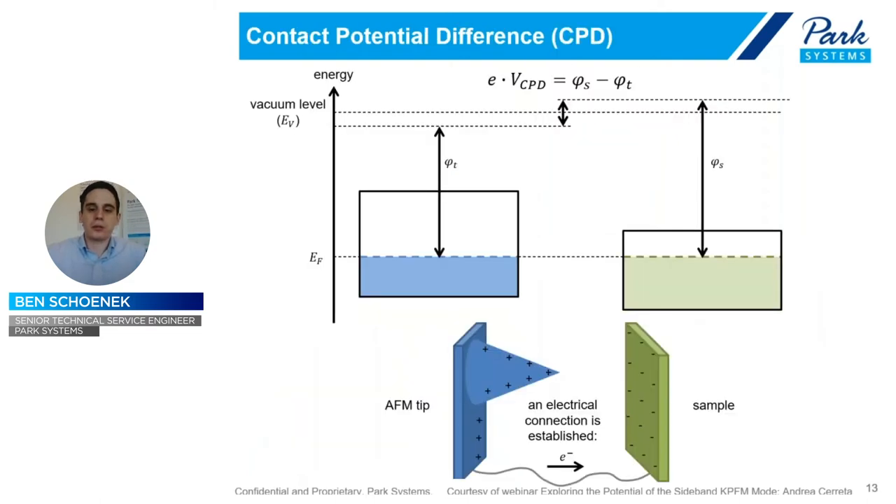Now let's run back through this and go into what sideband gives us. We're measuring a contact potential difference — the difference between the charge at the surface of the sample — by driving a DC bias to counteract it. When you have two materials near each other, we model it as a capacitor, because the tip and sample are connected and the difference in their work functions will cause a buildup of charge on either the tip or the sample, creating a potential difference.